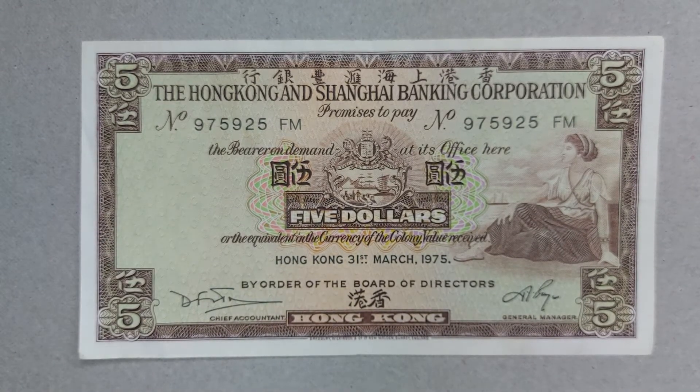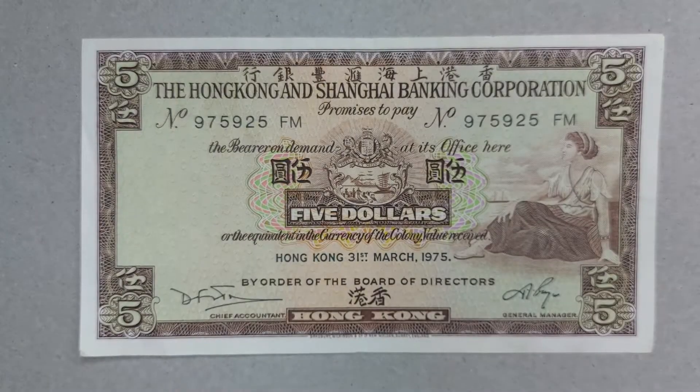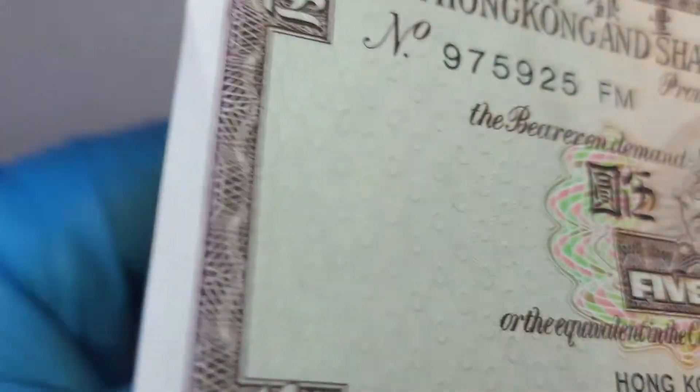Before I flip this over, it's time to show you the watermark. Give me one second to get a bright light. I'm going to pick up the note now and shine the light through it so you can see the watermark — it's a very beautiful image.